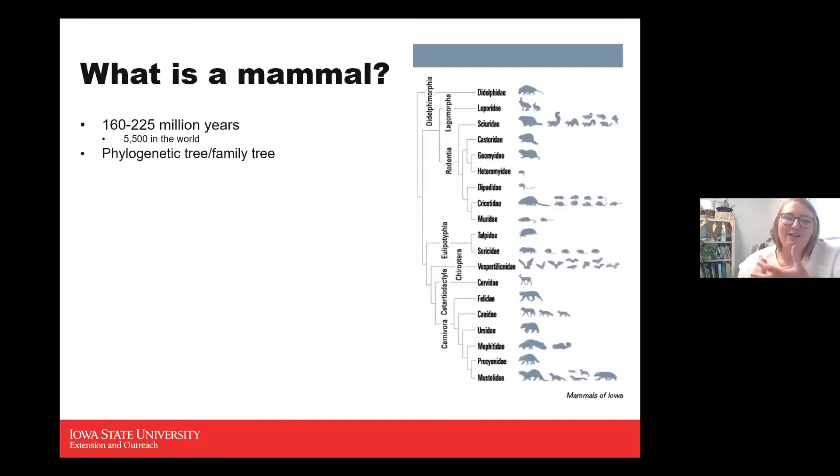Mammals have been around for roughly 160 to 225 million years, dating back to the dinosaur age, and there are about 5,500 species in the world. On the side of the screen is a phylogenetic tree — a family tree — showing how all Iowa's mammals are related.